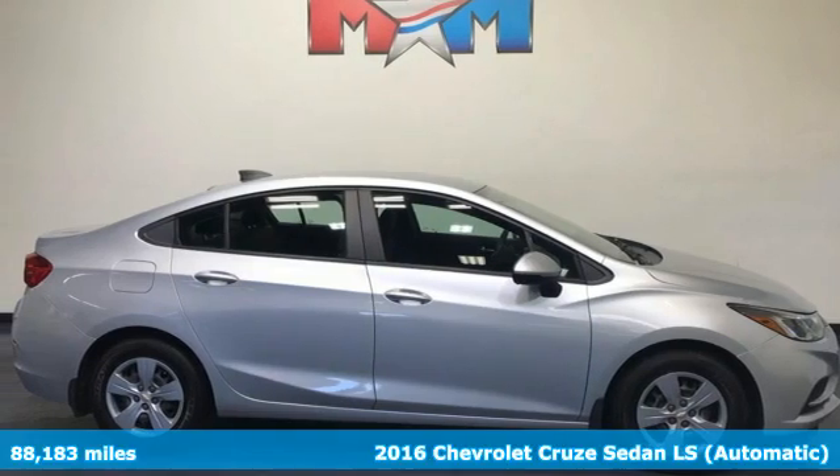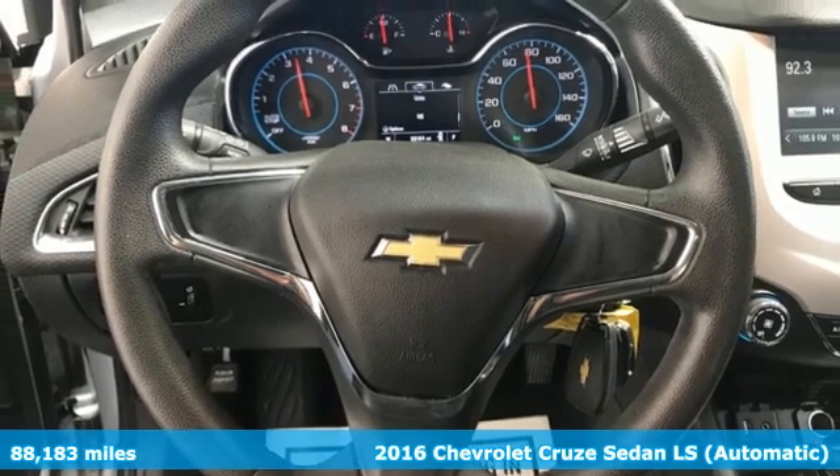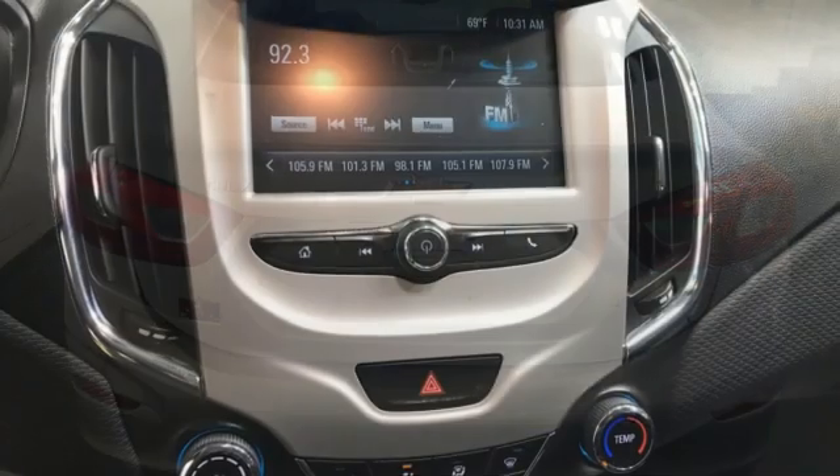It's a 2016 Chevrolet Cruze. This bold Cruze has the confidence to get you as far as your imagination can take you. You'll look forward to every drive with features like these.